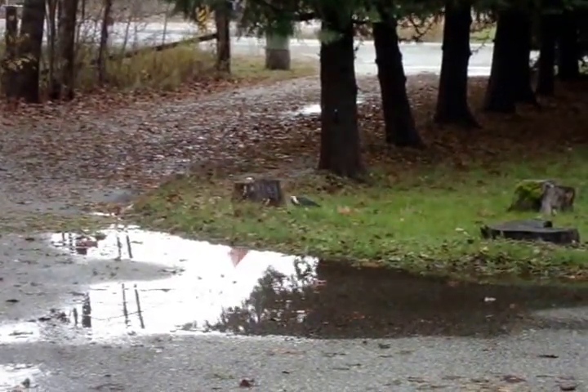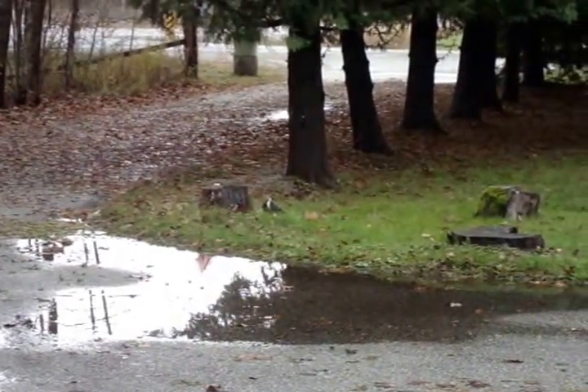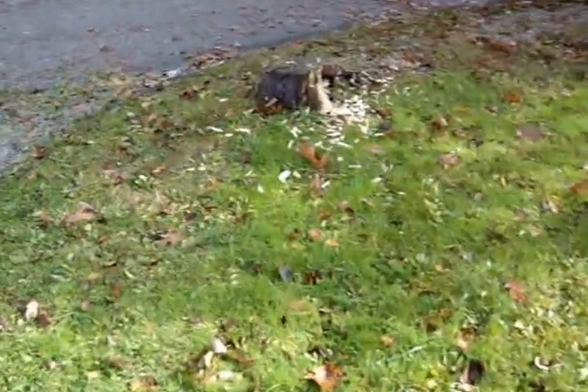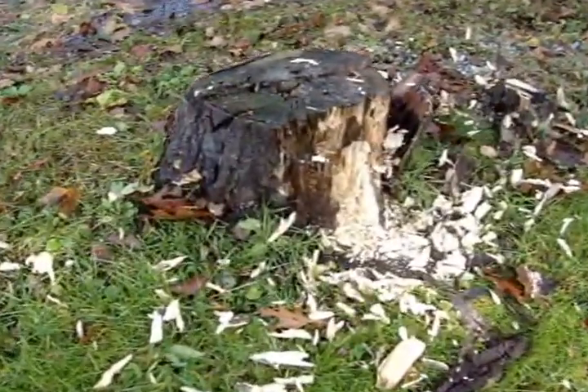I guess we'll leave him to his insects or whatever he's found in the tree. Interesting bird. And it disappeared just shortly after I took the video. So that's what he was working on.